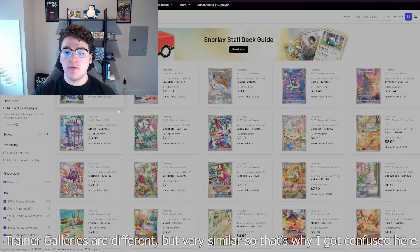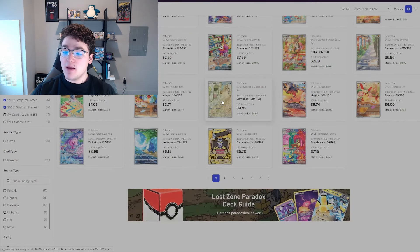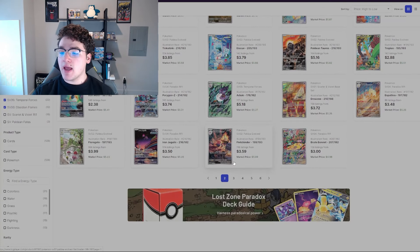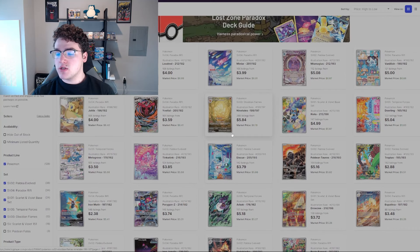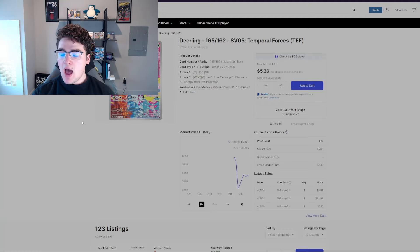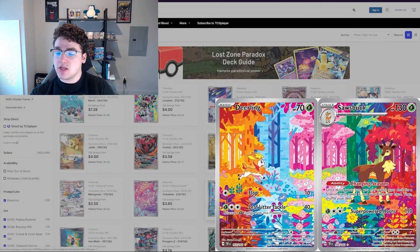Of course we have some big-dollar cards like the Magearna, the Groudon, Raichu, Gastly — some of those are going for a lot right now. But if you look down a couple pages, you'll see that these illustration rares are going for like a couple of dollars, three dollars — like this Spidops from Paradox Rift — and just a bunch of really amazing artworks.